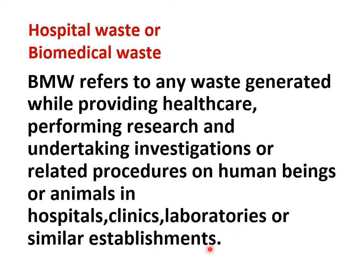We all know that there are hospitals, clinics, laboratories, dispensaries, etc. where healthcare is provided and various researches are going on, various investigations are performed there. So whatever waste is generated during those procedures or during healthcare providing, and the waste which comes from veterinary hospitals and slaughterhouses is also included under the category of hospital waste or biomedical waste.